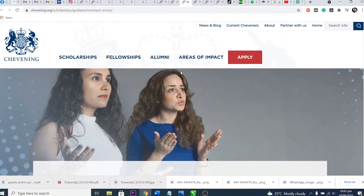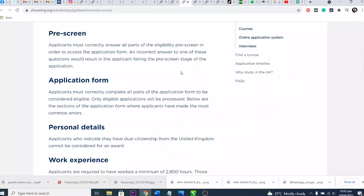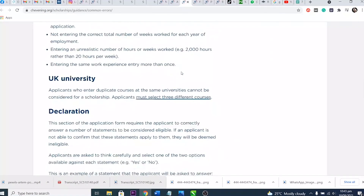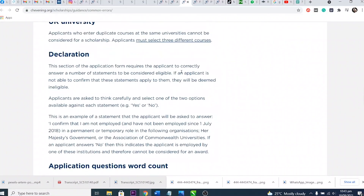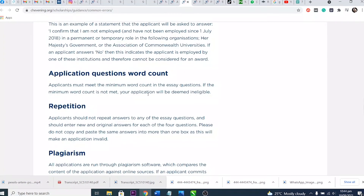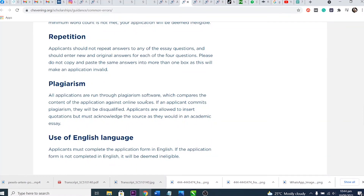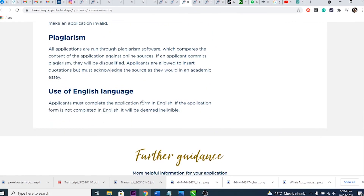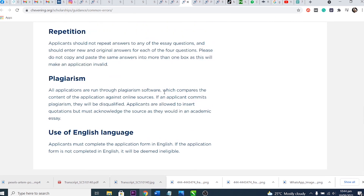Plagiarism is also checked — all applications submitted to the system are run through plagiarism software that compares content against online sources. If you copy content from online and paste it into the system, it will be detected. Make sure your content is original. Applicants are allowed to insert quotations, but you must acknowledge the source as you would in an academic essay.